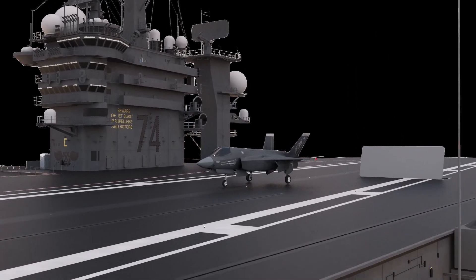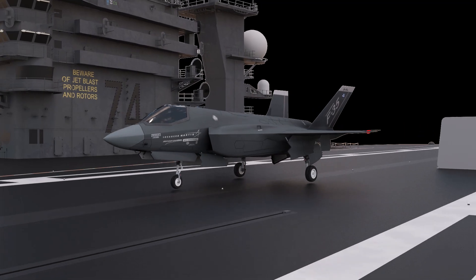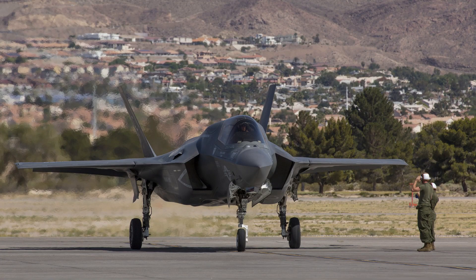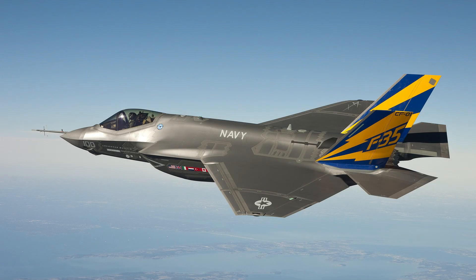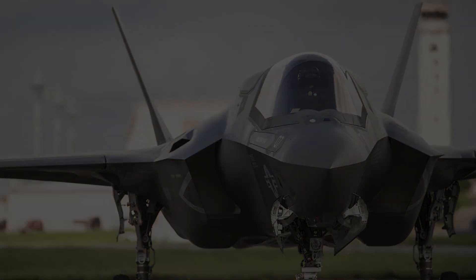Some of the key features that make the F-35 Lightning II so special and powerful include stealth capabilities. The F-35 is designed to be highly stealthy, with a shape and materials designed to minimize its radar signature, allowing the aircraft to evade detection and engage enemy targets without being detected. The aircraft is also equipped with an advanced suite of sensors and avionics, including an active electronically scanned array radar, electro-optical and infrared sensors, and a high-speed data link.